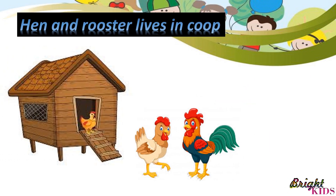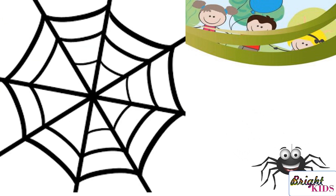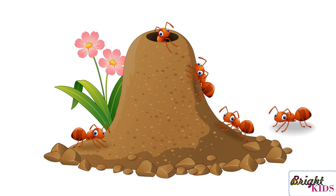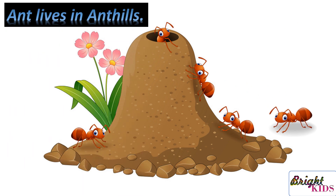Hen and rooster live in coop. Spider lives in web. Ants live in anthills.